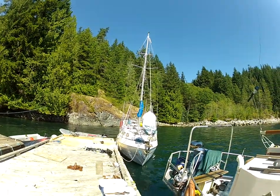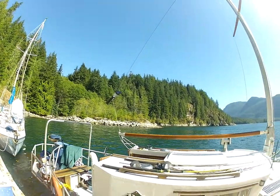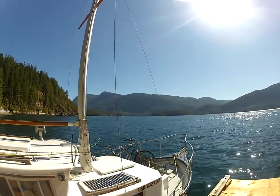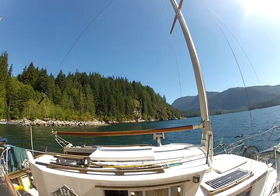Behind me is an old log dump from many years ago. We're panning around — these are the Dent Islands out there. It's just like this for thousands of miles. Hard to believe, but as good as it gets.